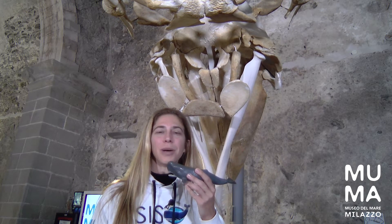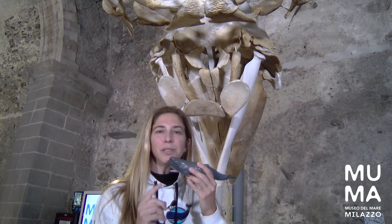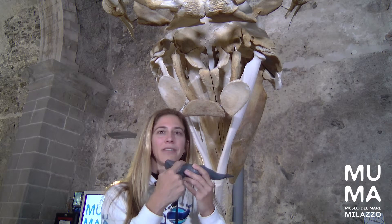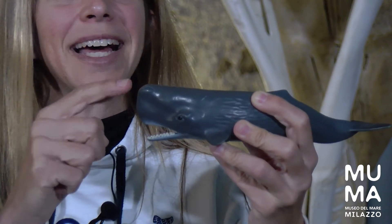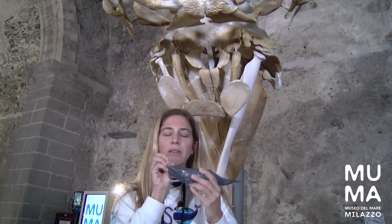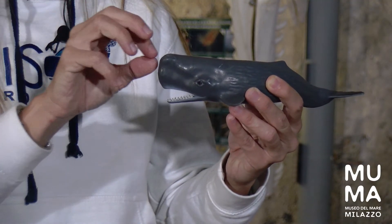Whales have a blow hole on the top of their head, right here, where their blow comes out. But sperm whales have something a little bit different — their blow hole isn't on the back of their head but in the front, right about here on the left side. And when they blow, the air doesn't go straight up like you'd see in a dolphin or a blue whale, but at about a 45-degree angle to the level of the water.